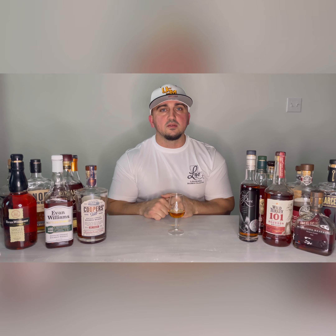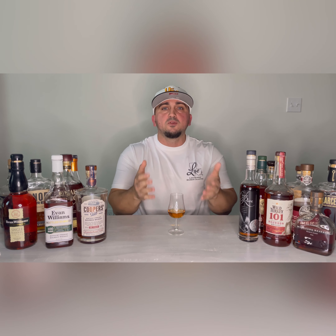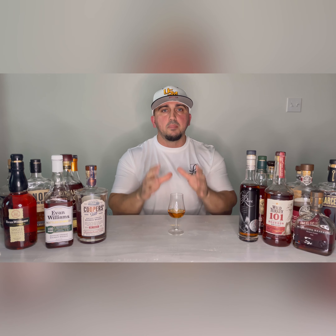If you take the advice from this video and go out and get some of these, you will not be disappointed. And even if you are, you're not breaking the bank to do it. You're going to learn how to drink bourbon.